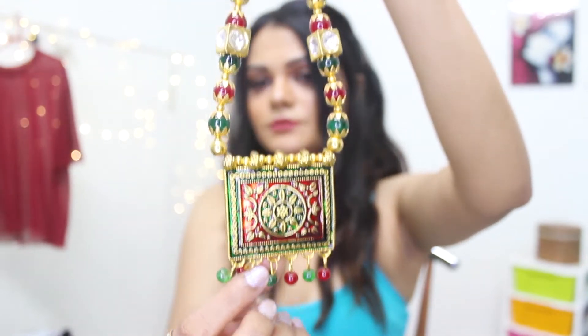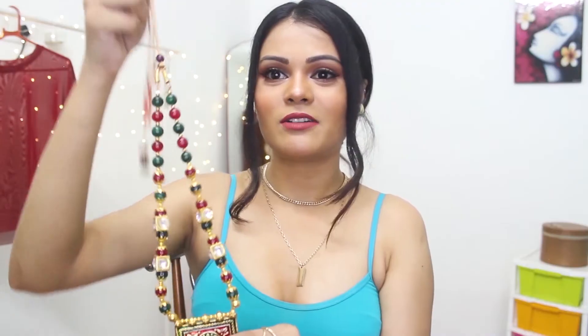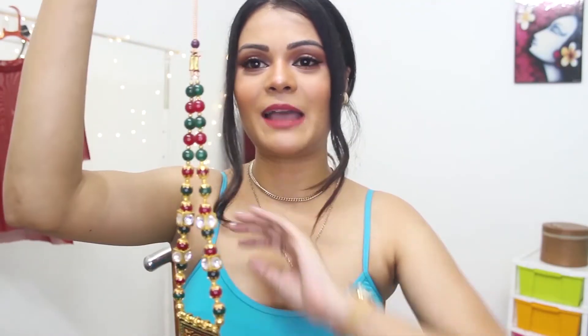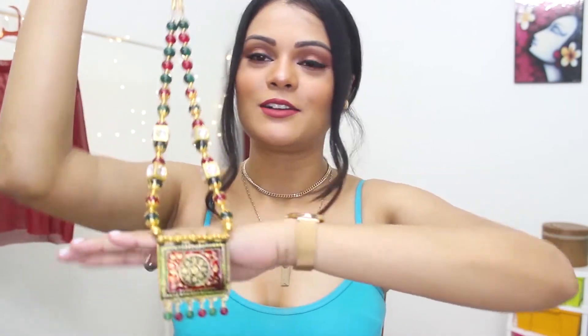It looks like a little red and green. There is a little stonework, a little diamond stonework. This is not a very long pendant neck piece — it's a medium length. It looks very nice with sarees, suits, everything. Everyone must have a pendant neck piece like this. So this is the first option of pendant neck piece.